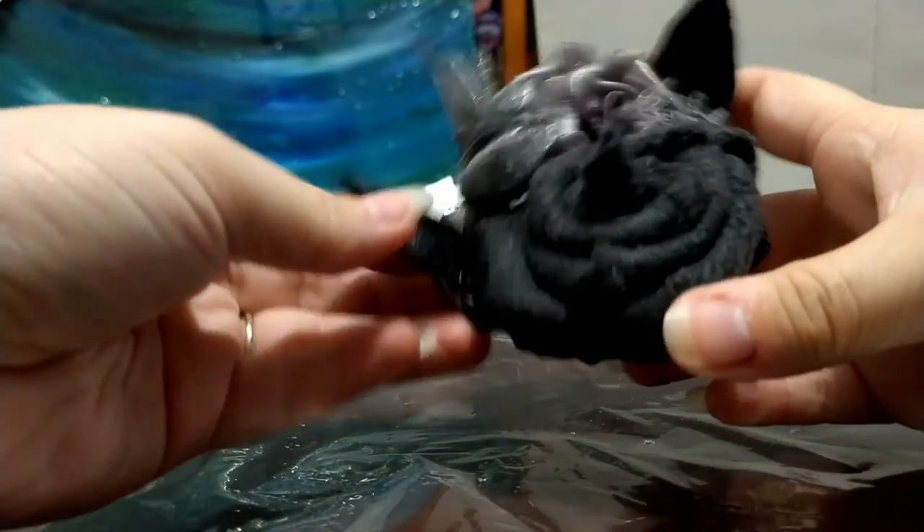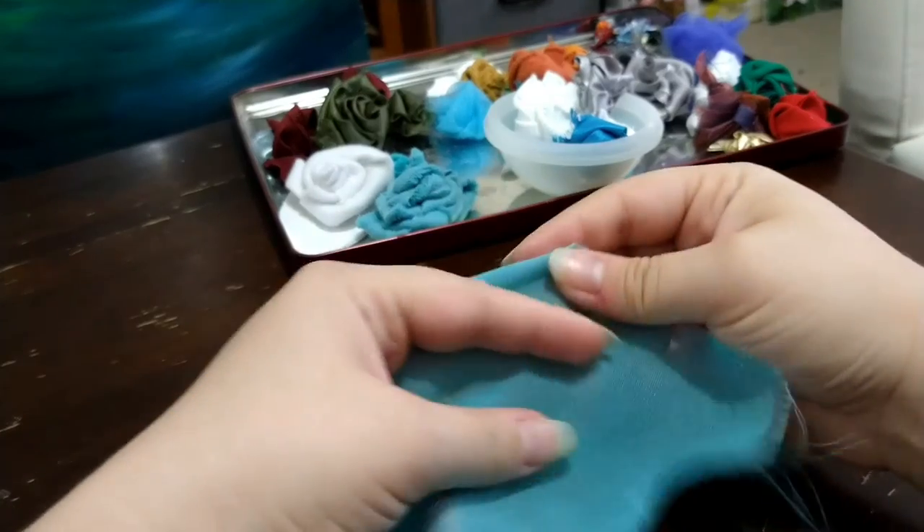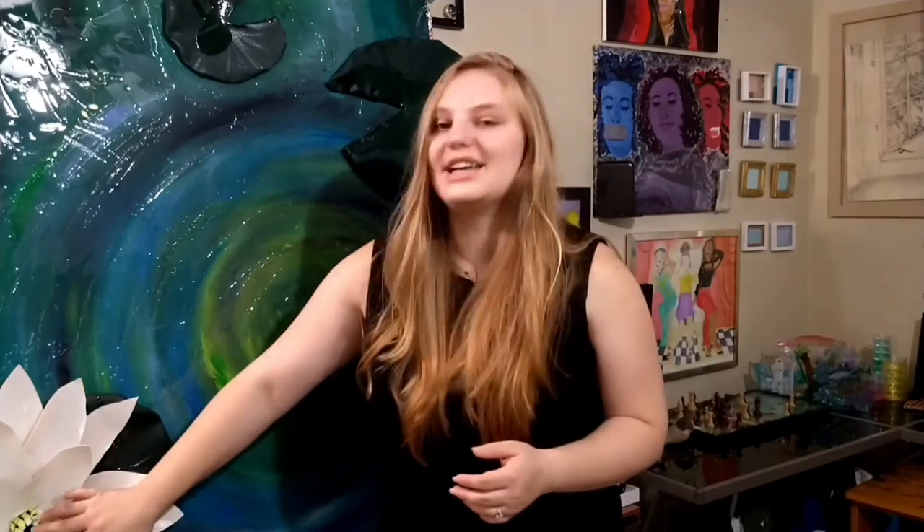I find myself coming back to fabric so often. I love the challenge of manipulating it to make it echo this flora. And it's often items that I come across to reuse that spark ideas as well — like this fun last-minute addition: I found glow-in-the-dark rope. I thought it was a perfect match for my flower's stamen.